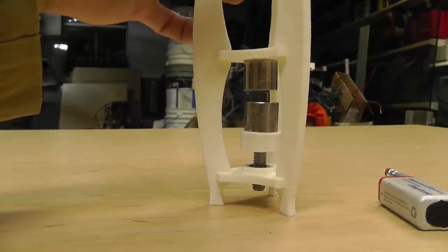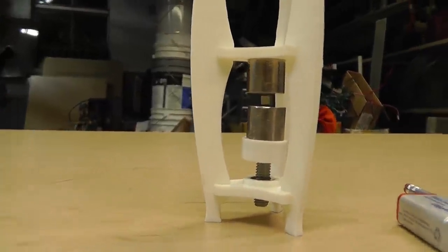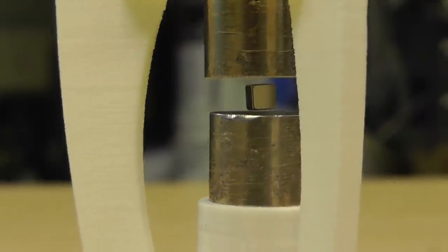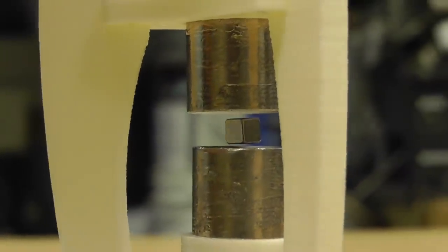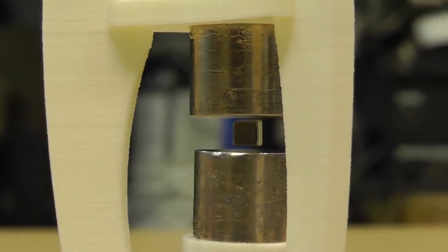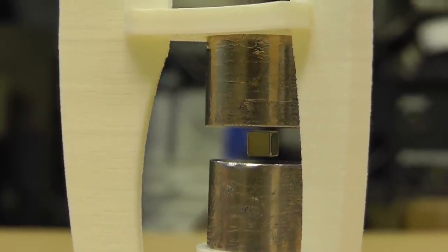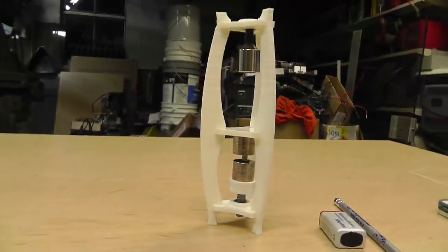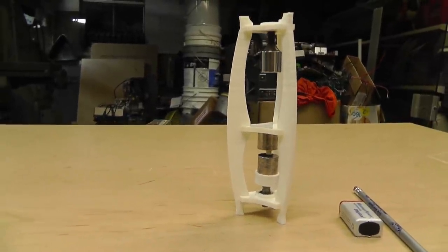Let's see if we can get it to levitate — there you go. Pretty cool. So congratulations to the winner — I'll go look it up and put the winner at the end of this video.